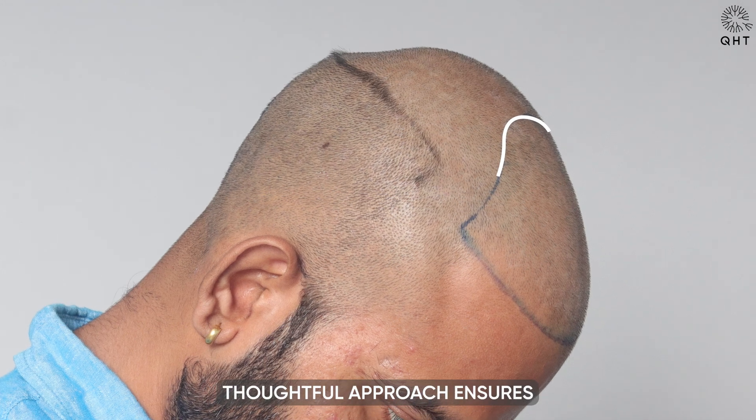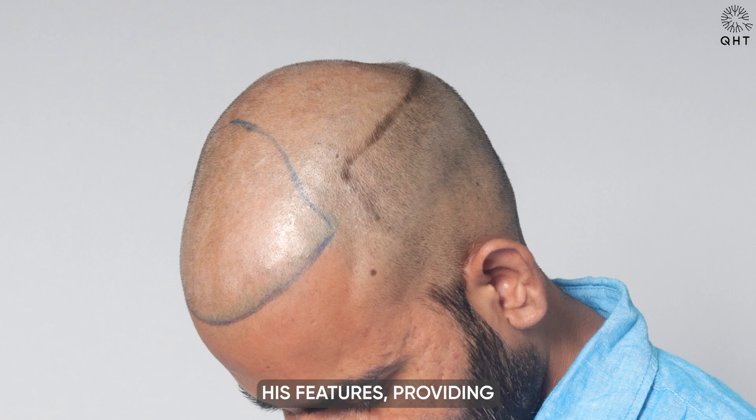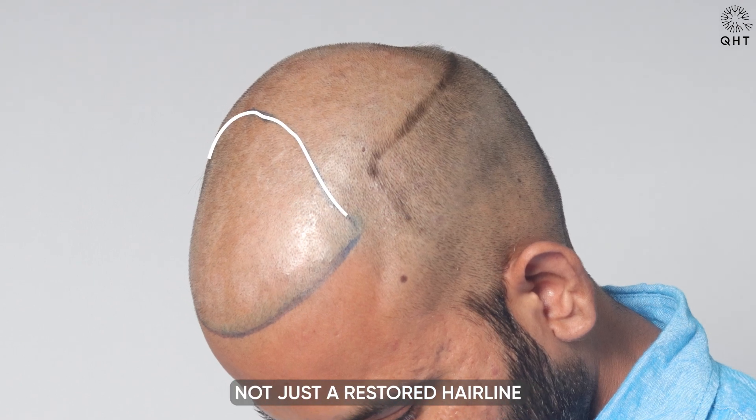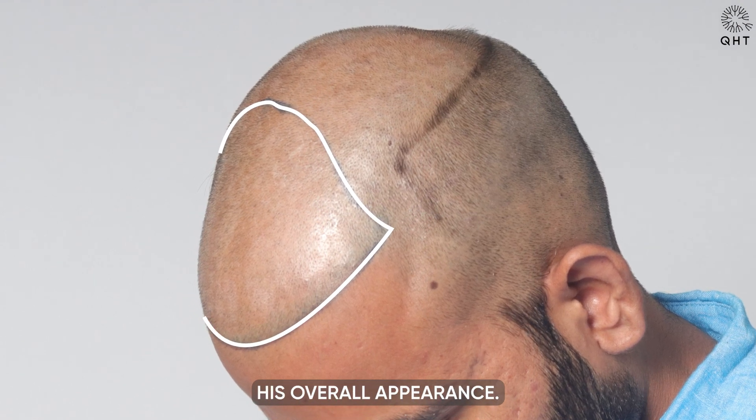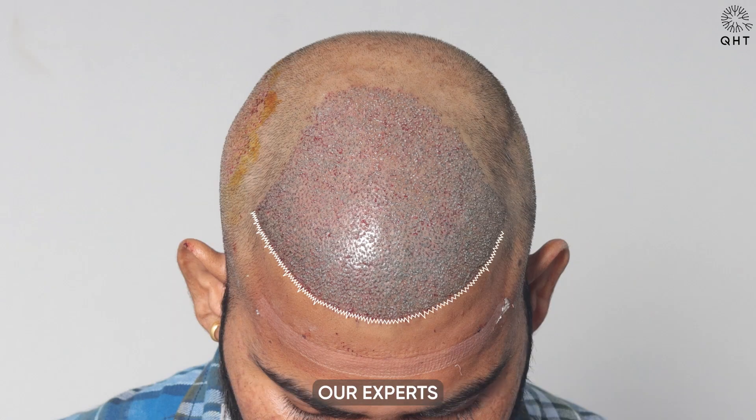This deliberate, thoughtful approach ensures the new hairline naturally complements his features, providing not just a restored hairline but one that enhances his overall appearance. During this detailed procedure, our experts carefully placed single and thin hair follicles along the hairline, aiming for an authentic and subtle boundary.